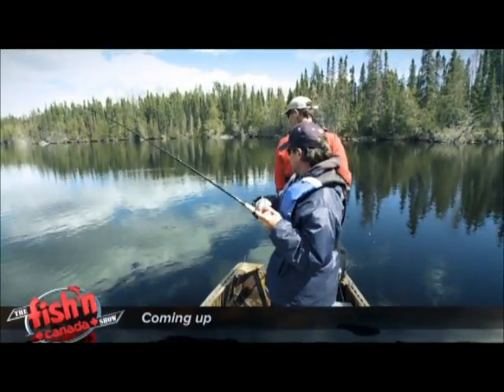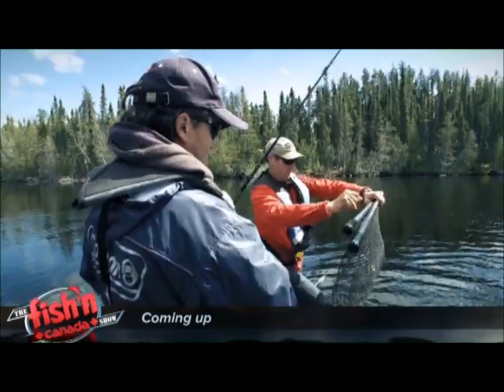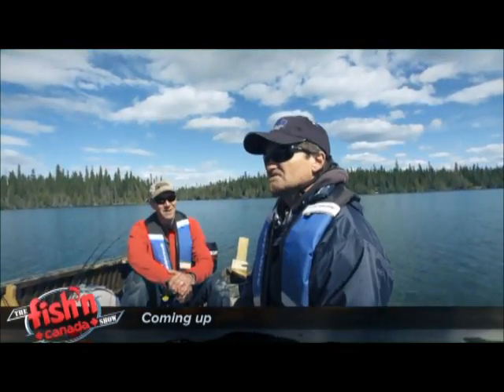Oh, we got one! There you go! That's a good fish. Whoa! Nice! Oh my God. That's the bonus of the year for me right there.